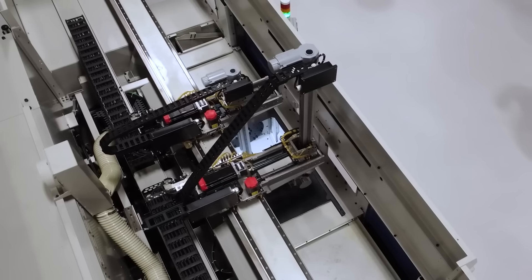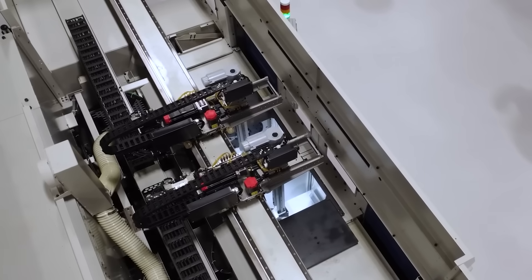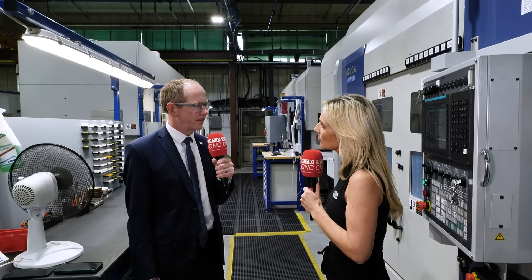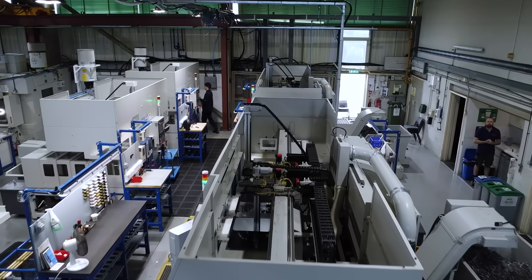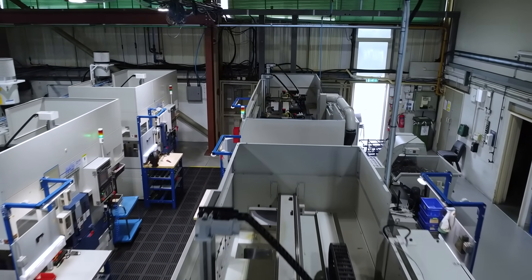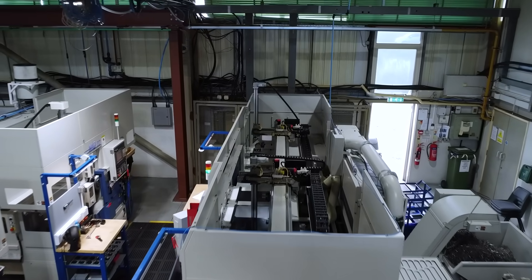Traditionally it would be larger OEMs producing hundreds of thousands of components, but now within the range our single spindle and our MWR — which adds a Y-axis at plus or minus 60mm — ultimately opens it up to companies like subcontractors that don't know what work is coming next week or next month.